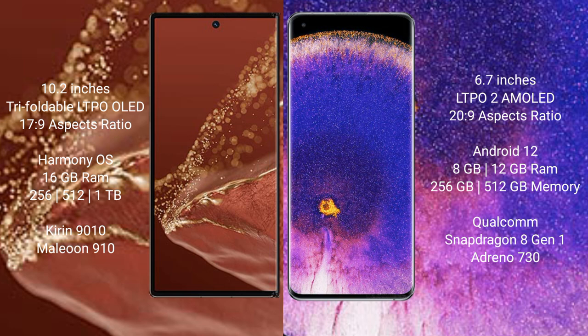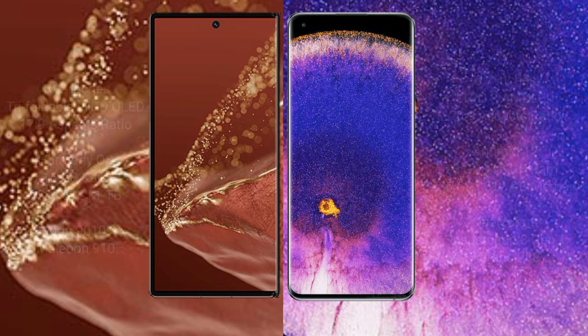The Huawei Mate XT Ultimate has 16GB RAM and 256GB, 512GB, or 1TB internal storage, with a Kirin 9010 processor and Mali-G910 GPU. The Oppo Find X5 Pro has 8GB or 12GB RAM and 256GB or 512GB internal storage, with a Qualcomm Snapdragon 8 Gen 1 processor and Adreno 730 GPU.